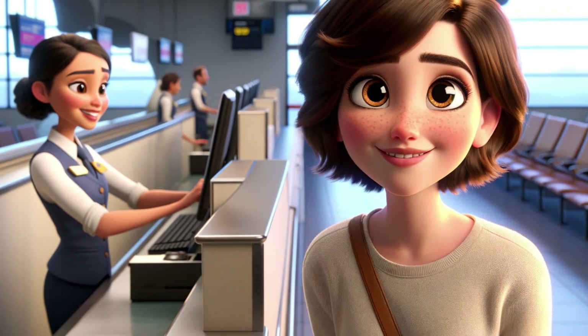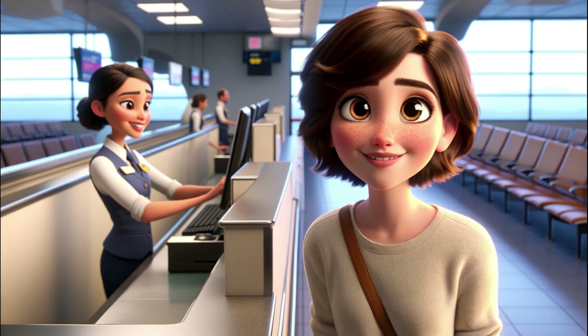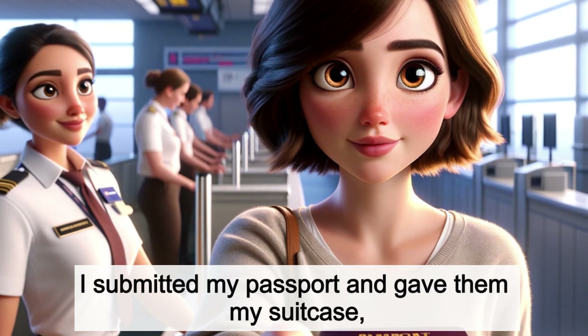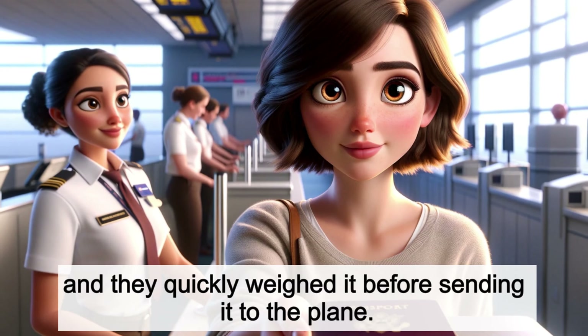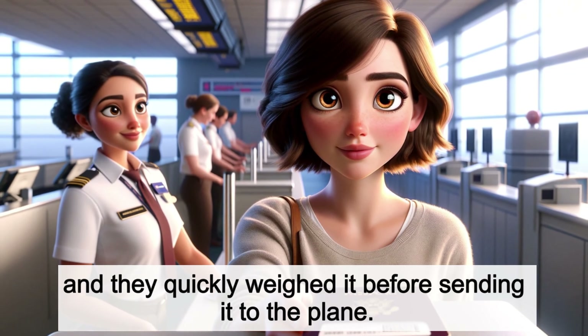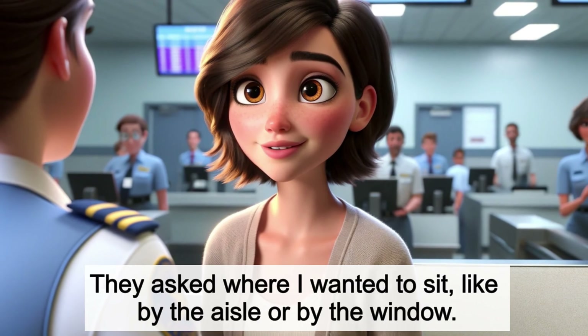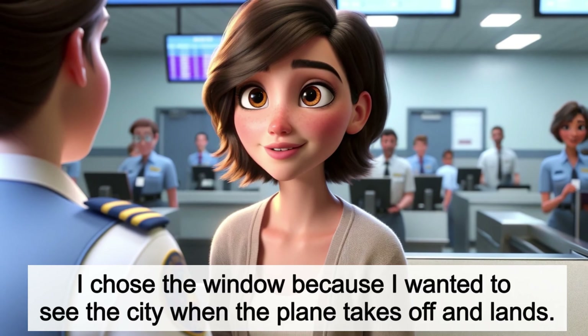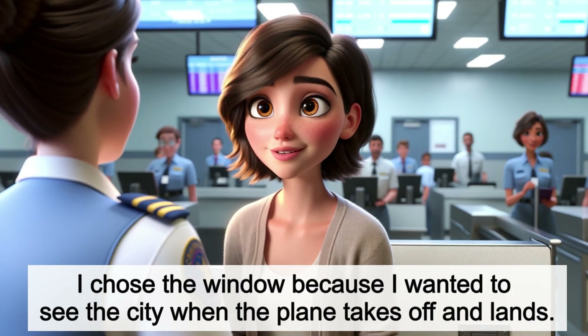I went to the check-in desk, and a nice check-in officer there greeted me with a big smile. I submitted my passport and gave them my suitcase, and they quickly weighed it before sending it to the plane. They asked where I wanted to sit, like by the aisle or by the window. I chose the window because I wanted to see the city when the plane takes off and lands.